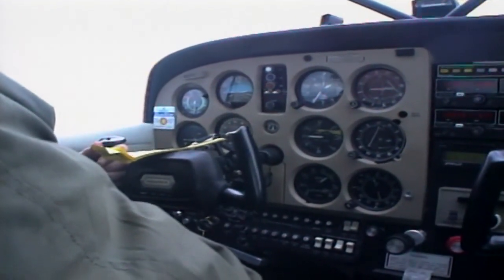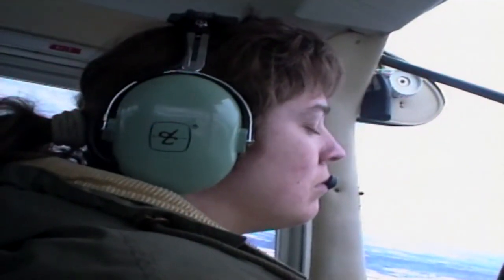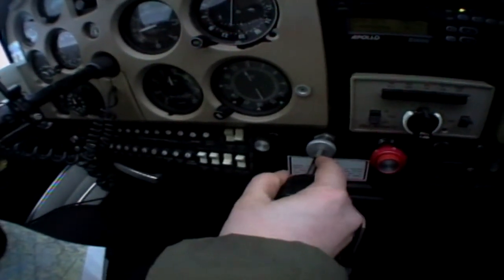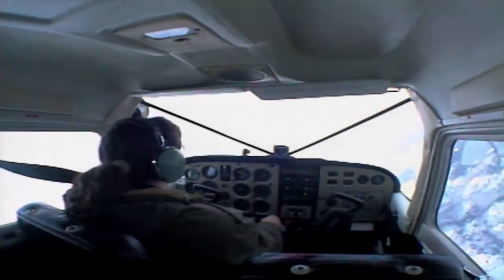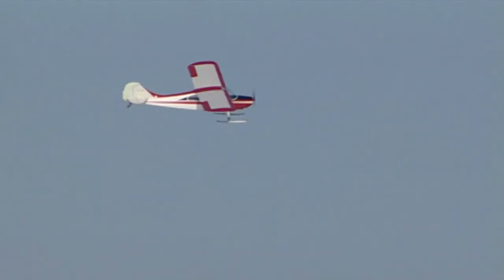Conditions that look good enough for flying visually can suddenly require instruments and require quick reaction. Whenever you encounter whiteout conditions, or even have a suspicion of them, immediately climb if at a low altitude. Maintain airspeed, level off, and turn towards an area where sharp terrain features exist, and as much as possible use your instruments to cross-check your turn.